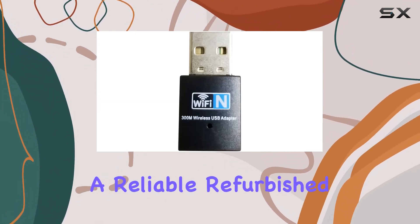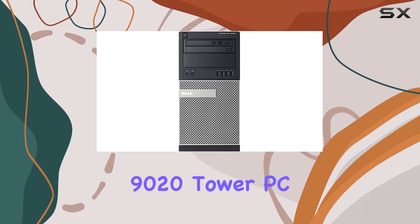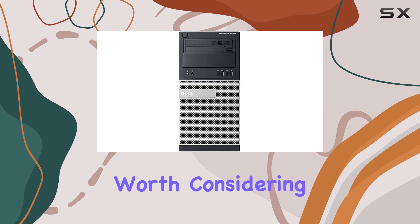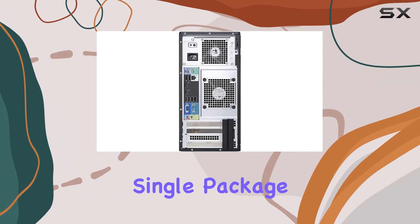If you're in the market for a reliable, refurbished desktop setup with dual monitors, the Dell Optiplex 9020 Tower PC is certainly worth considering. It brings together power, convenience, and a sleek design in a single package.